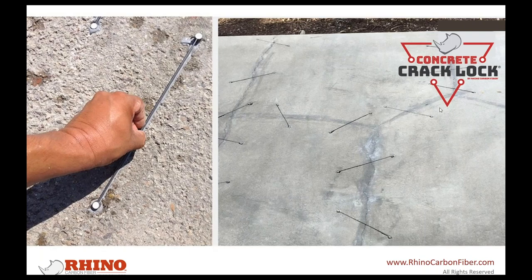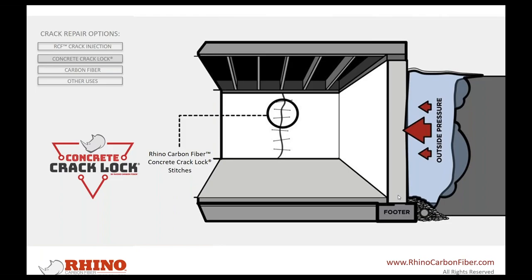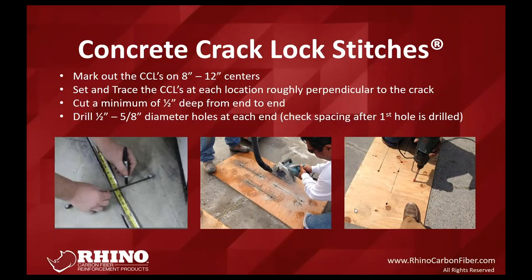Crack locks are always installed perpendicular to the crack itself — if the crack shifts direction, simply change the direction of the crack lock. For larger cracks, they can be offset slightly to reduce the opportunity for cracks to develop between the ends of the crack locks, distributing pressures outward. The install process is simple: trace out the crack lock every 12 inches up the wall, offset from your port locations to make a staggered 12-inch pattern, drill two 5/8-inch holes, and make a single blade pass.